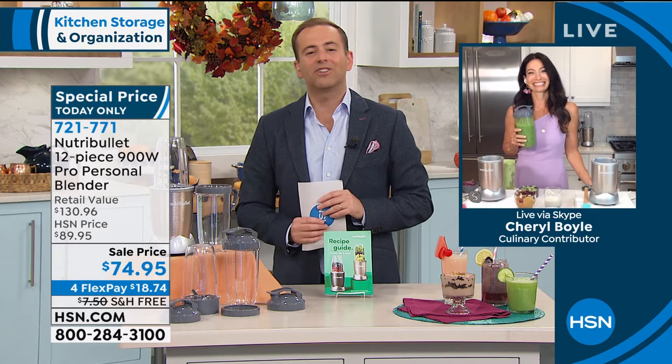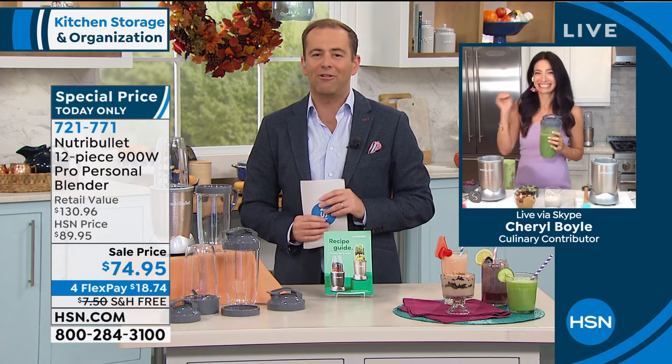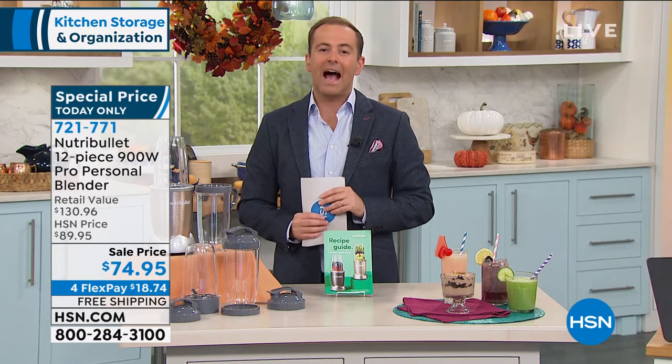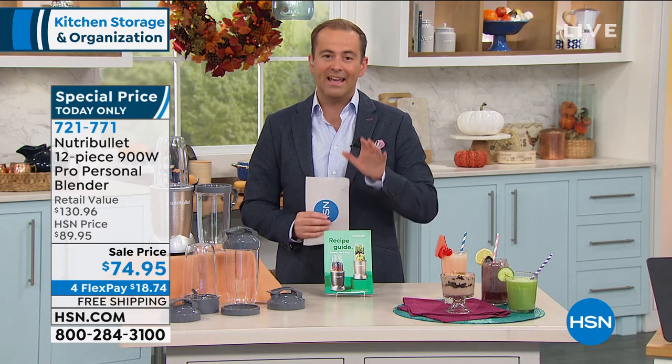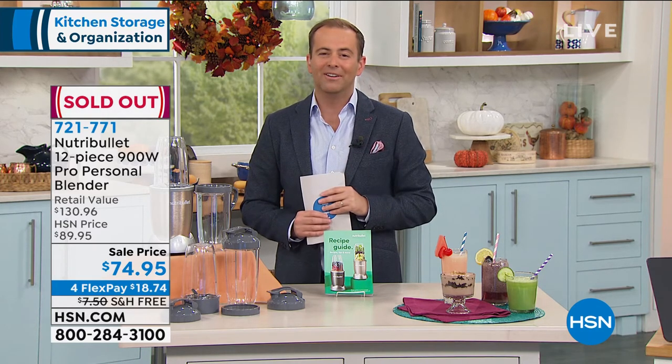Cheryl, as always, a pleasure — thank you so much. It's a one day only deal. Guys, stay in the ordering process. It has now officially sold out. Stay online if you're right now checking out — we have one for you. Congratulations.